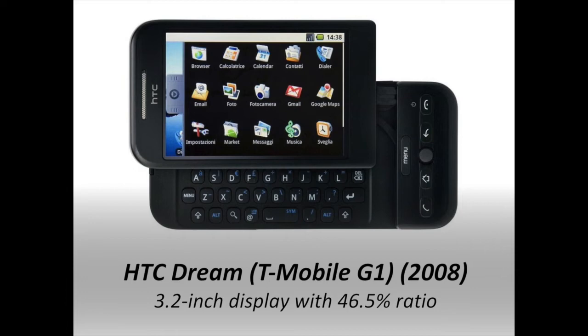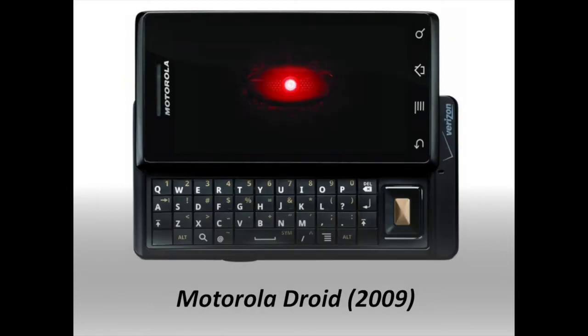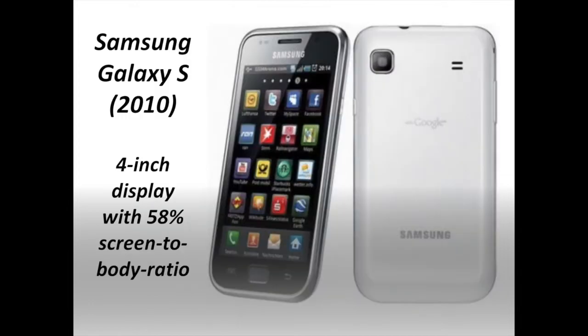More smartphones started adopting the all-touchscreen design the iPhone popularized. Like the HTC Dream, the Motorola Droid design featured a sliding display and a large physical keyboard. It had a larger 3.7-inch display than the HTC phone and the iPhone, and a screen-to-body ratio of 54.3%.